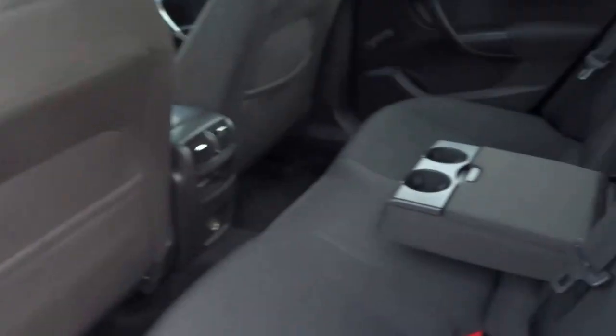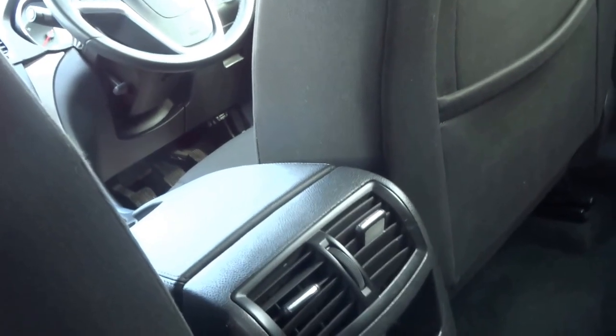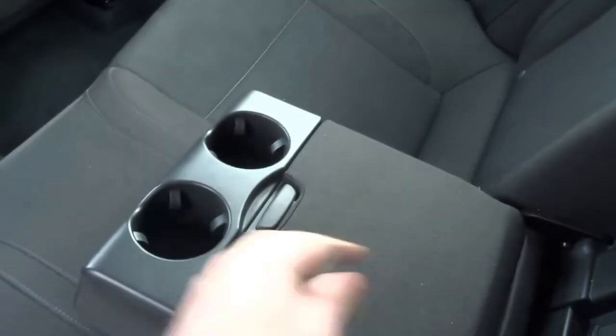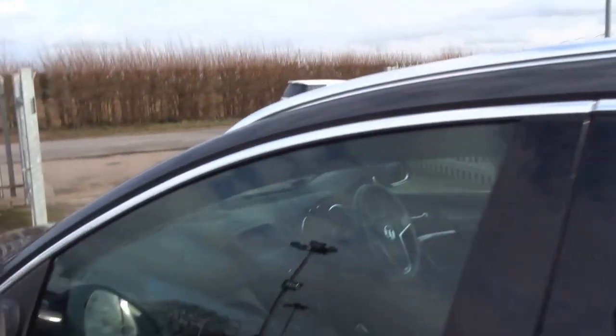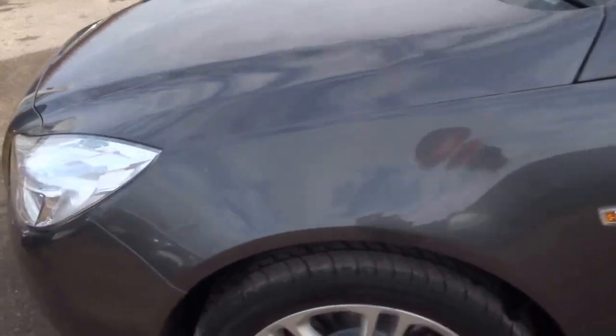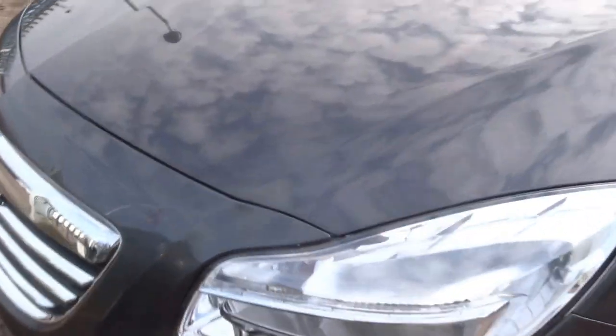In the back you have three seats, and you have centre vents as well. There's a ski hatch in the middle, a centre armrest with some additional storage, and a couple of cup holders. On the outside you've got aluminium roof rails and chrome trim.